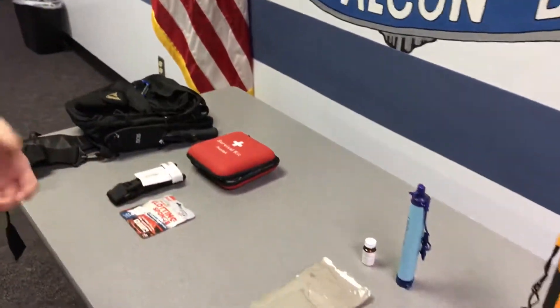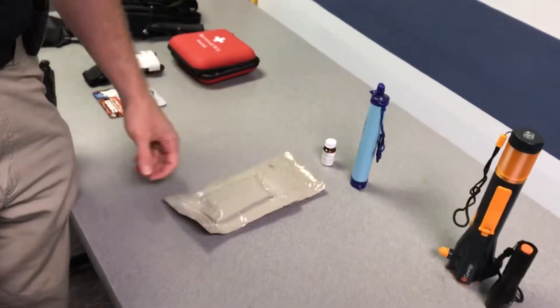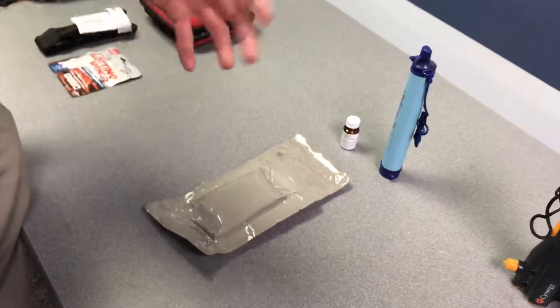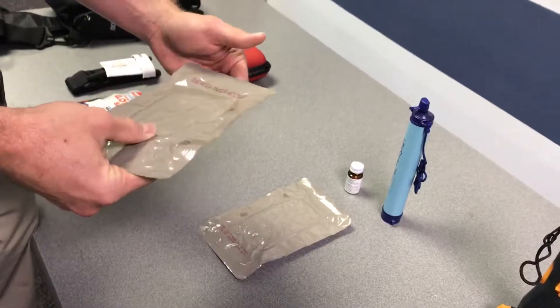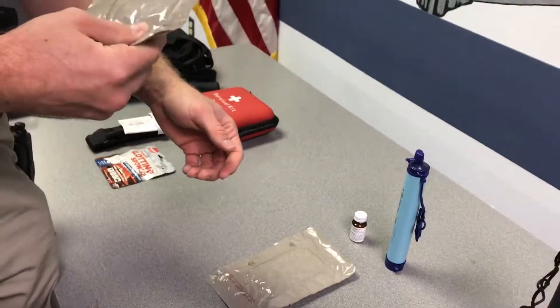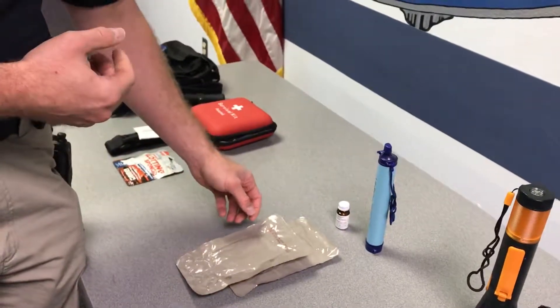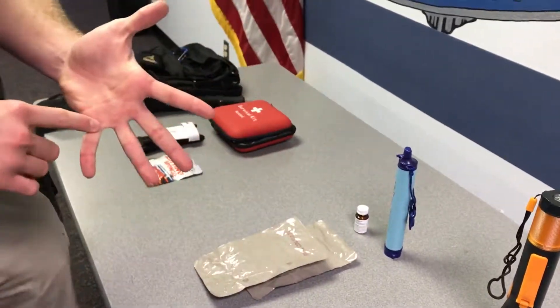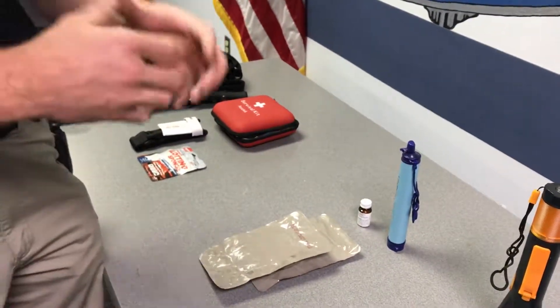The second category is food and water. You're going to want some way to sustain yourself until you can get a more reliable source. These right here are field-stripped MREs — something I carry personally. They allow me to get my energy up until I can find a better supply. You can also use anything freeze-dried or something where the food can last for a long period of time.